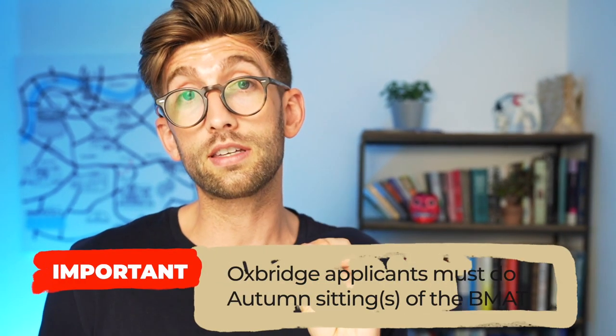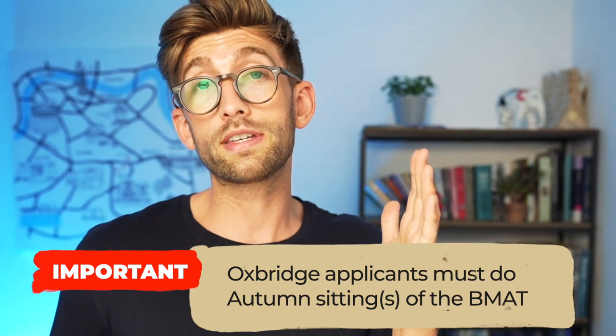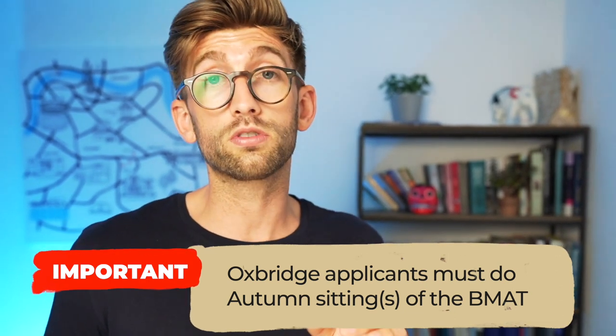If you are applying to the Oxbridge universities — so Oxford or Cambridge — you are usually restricted to only sitting the autumn sitting. That usually means either the September or November sittings if they're doing two sittings in autumn, or otherwise likely only a November sitting. Essentially, you cannot sit the February or March sitting when applying to Oxbridge.